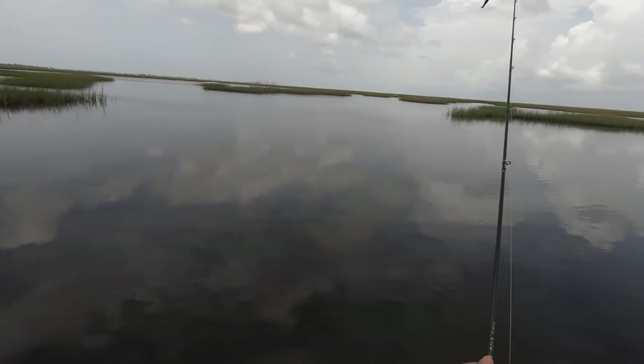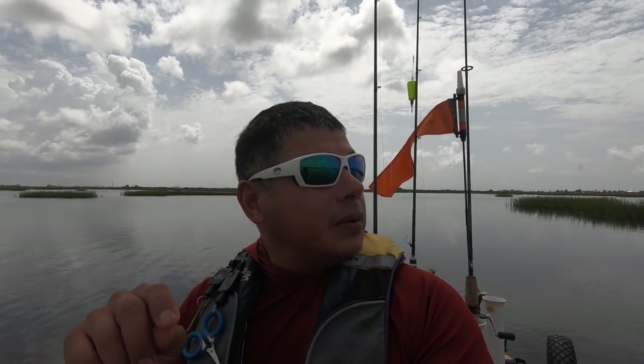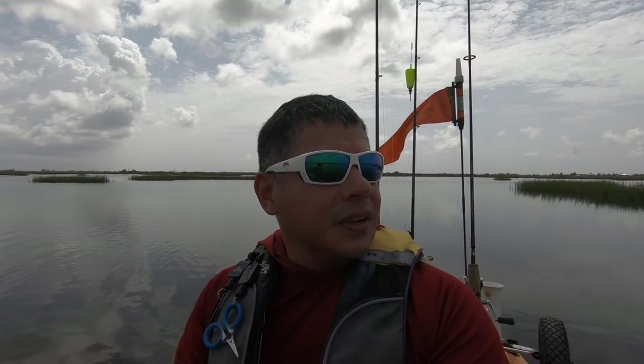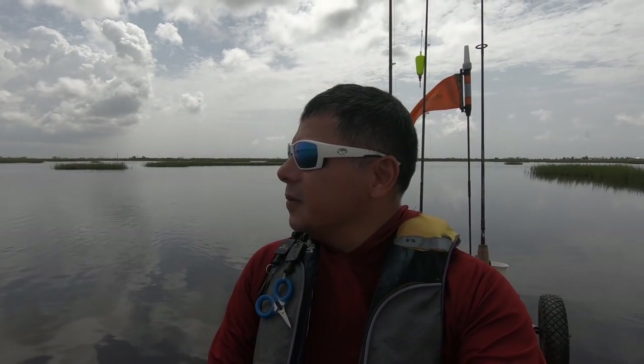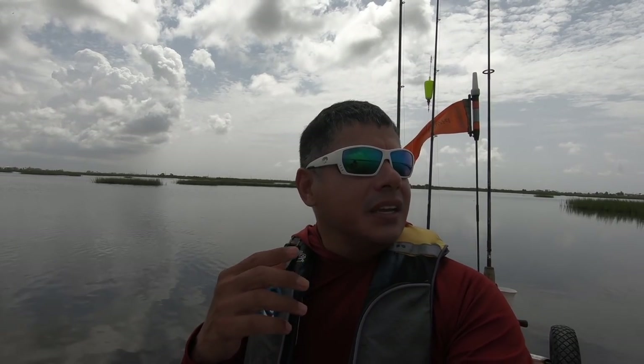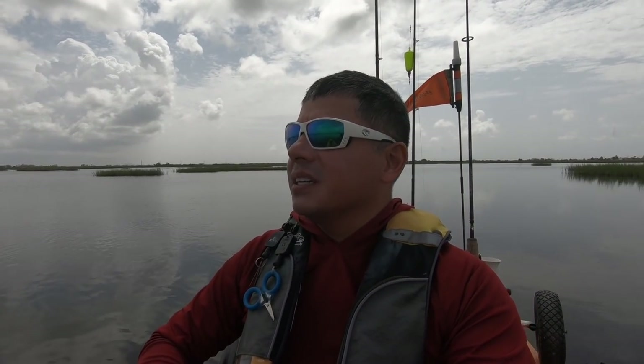You can definitely hear it — so we've got to start making our way out of here. I heard some thunder and I can see lightning in the background. The winds are starting to pick up and I don't want to be stuck out here whenever that stuff gets near. So we're going to start making our way back towards the truck where I launched and just play it safe. Hopefully I'll be able to sight cast one more red to get my limit, and then we're out of here for sure because it's about to start falling down really bad.